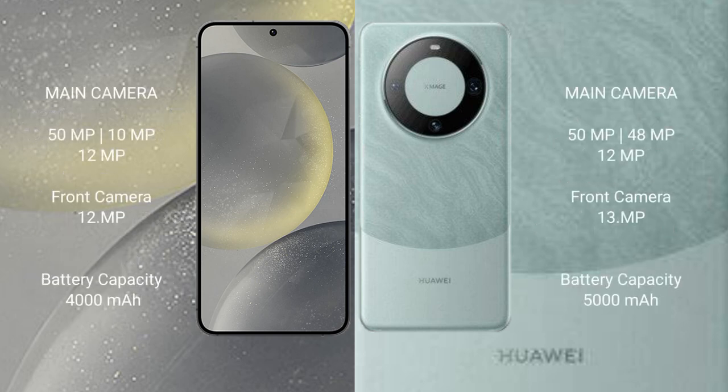Samsung Galaxy S24 features a rear triple camera setup: 50MP plus 10MP plus 12MP, and a 12MP front camera.